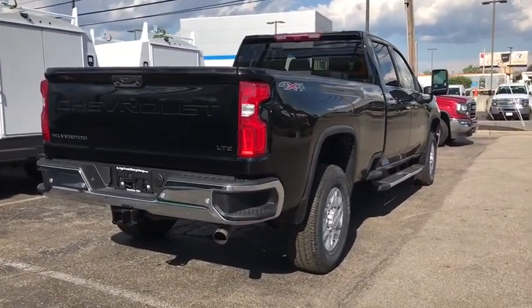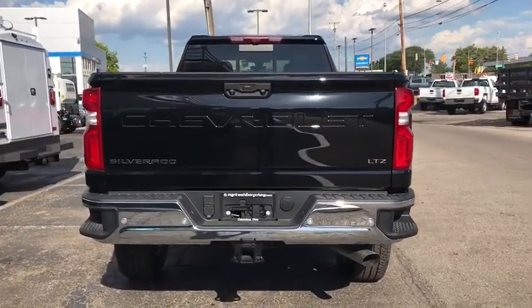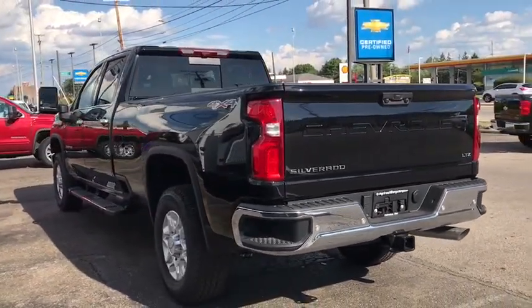Four-wheel drive, aluminum wheels, universal garage door opener, AM-FM stereo radio, fog lamps, MP3 player, auxiliary audio input, satellite radio, HD radio.